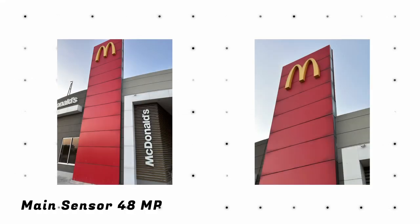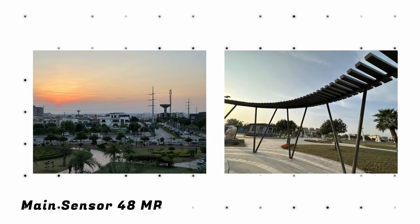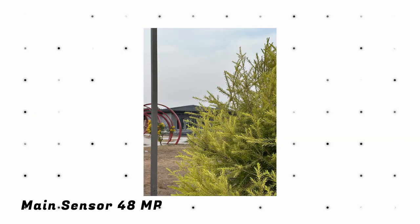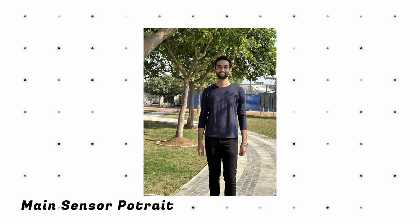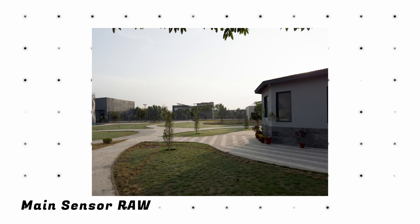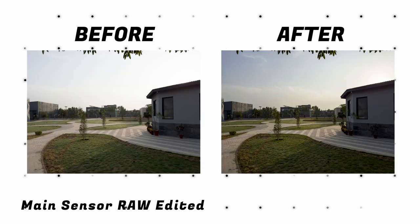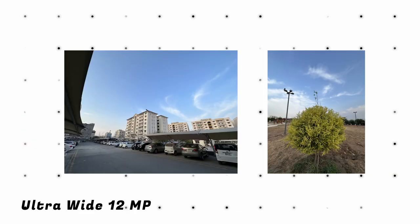Photos from the main sensor are great — really nice, crisp, and sharp with consistent dynamic range. The camera also does a 2x optical zoom by cropping the center of the 48 megapixel sensor, and the shots still look really nice. Portrait shots have really nice background separation. You can now take 48 megapixel RAW photos with the main sensor, giving you a detailed image at the expense of a larger file size, which really unleashes the power of these images when editing. Wide-angle shots were really great as well.